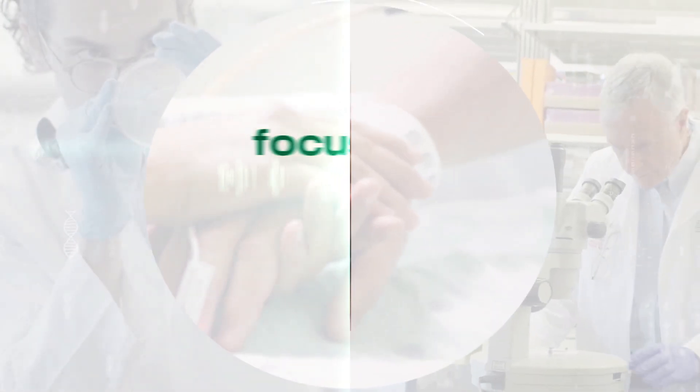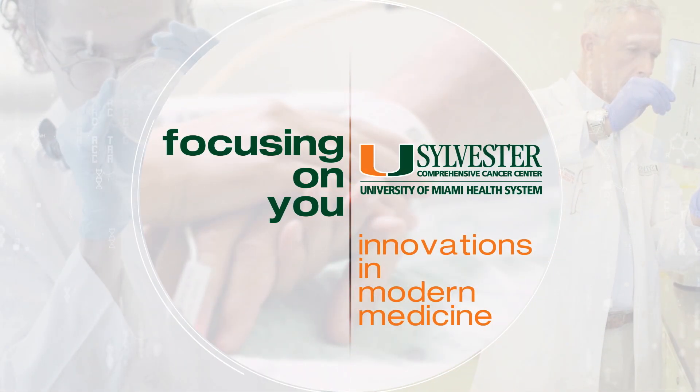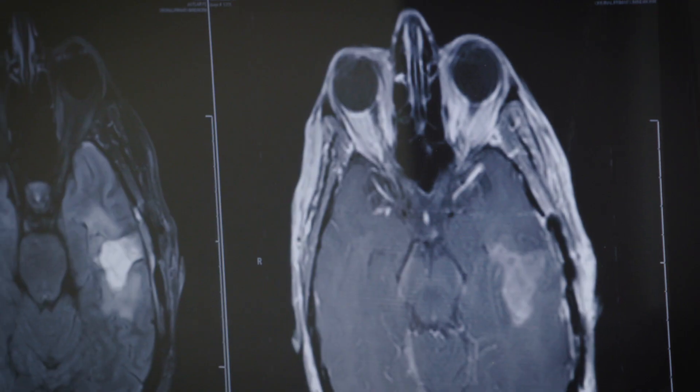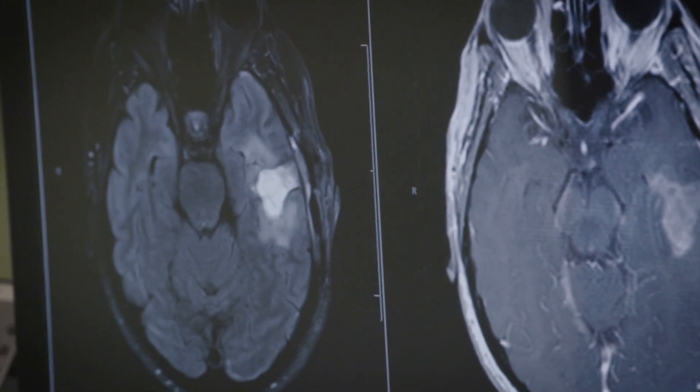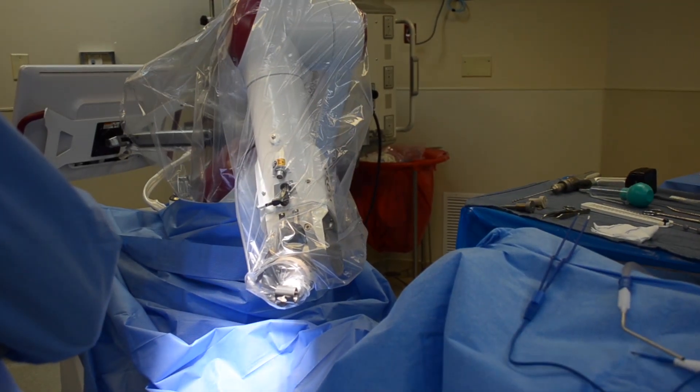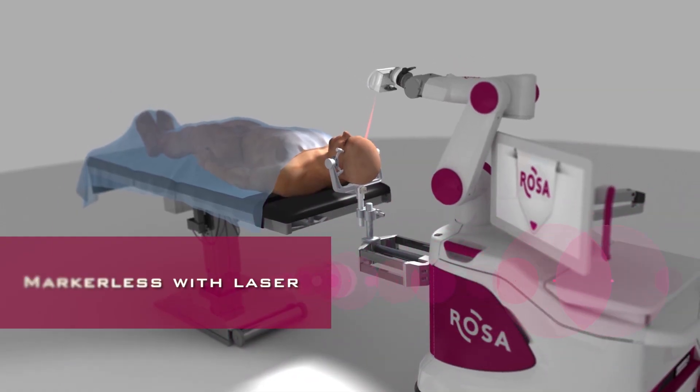Focusing on you — innovations in modern medicine from your team of cancer experts at Sylvester Comprehensive Cancer Center. Gliomas are the most aggressive type of brain tumor and can be difficult to remove, but new state-of-the-art tools are making brain surgery more precise.